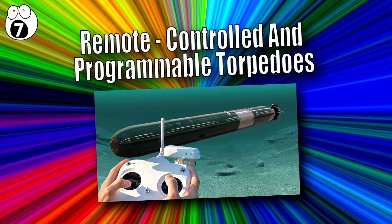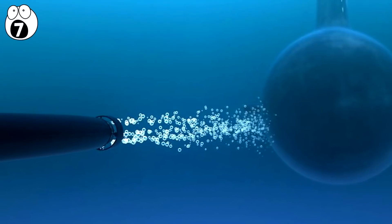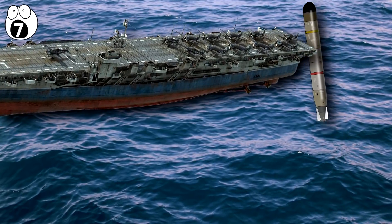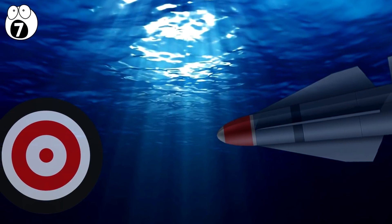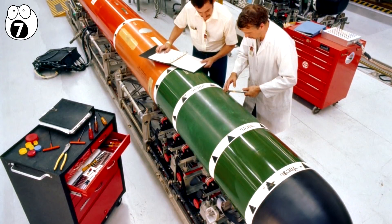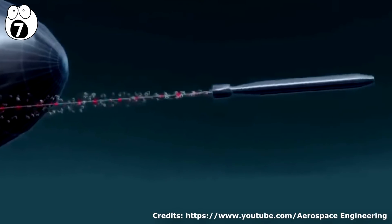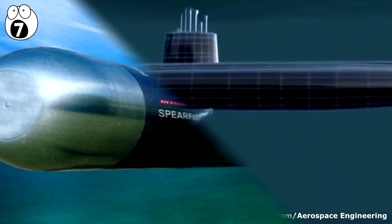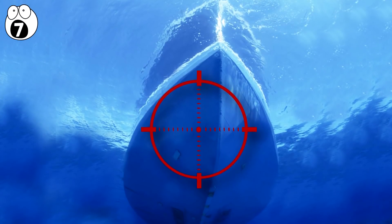Number 7: Remote-Controlled and Programmable Torpedoes. One limitation of electric torpedoes is controlling them — essentially, they continue in the direction they are launched, and once detected, can be avoided simply by moving out of the way. Remote-controlled and programmable torpedoes like the MK-48 ADCAP Advanced Capabilities, currently deployed with the Ohio-class nuclear submarines, have a fiber-optic cable that transmits commands from the operator instantaneously so it is guided until its target is in sight. They also carry their own guidance system pre-programmed with the latest information on the target before launch.